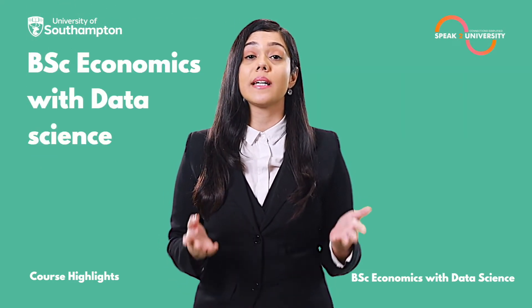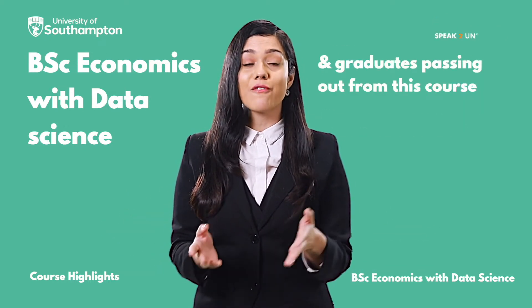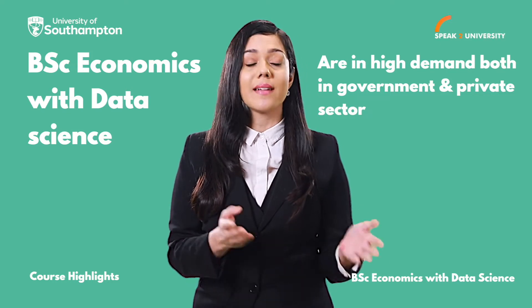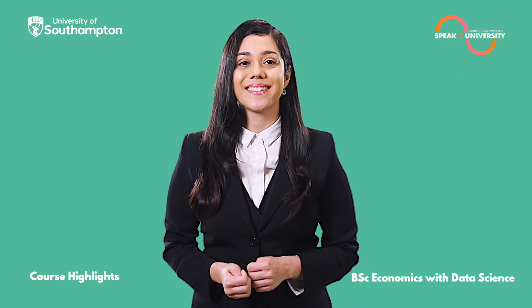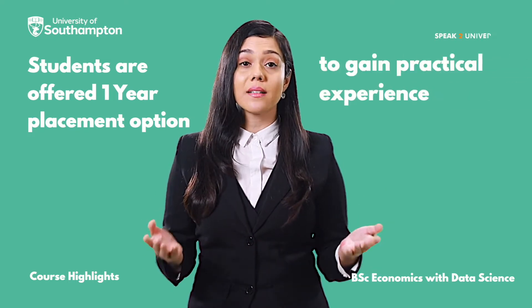B.Sc. Economics with Data Science has huge scope for employability, and graduates passing out from this course are in high demand both in the government and in the private sector. Students are offered a one-year placement option to gain practical experience.